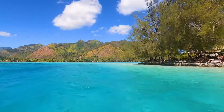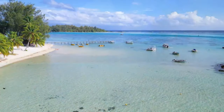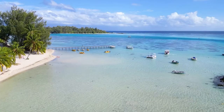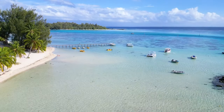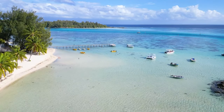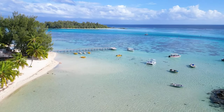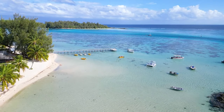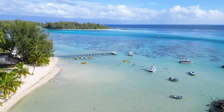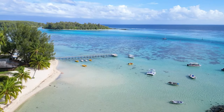Good morning, everybody. Happy Sunday. I hope everyone's been having a beautiful weekend. Today, we are taking you on a little drone and snorkeling tour of this beautiful part of Morea. If you have been tuning into the channel this week, you have probably seen our drone video that we released on Friday with all of our drone footage from the trip that we just did to French Polynesia, and it has some of the most beautiful places and beautiful sights, including right here.